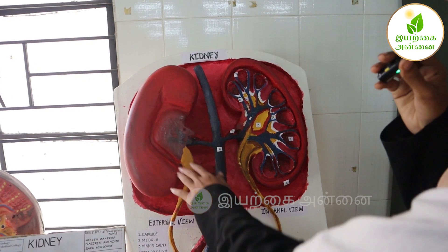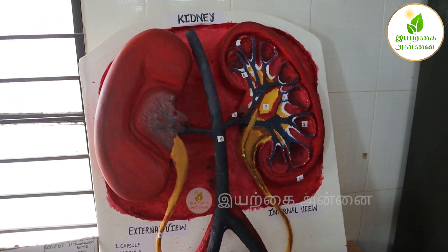The renal system is composed of a pair of kidneys, a pair of ureters, the urinary bladder, and the urethra.